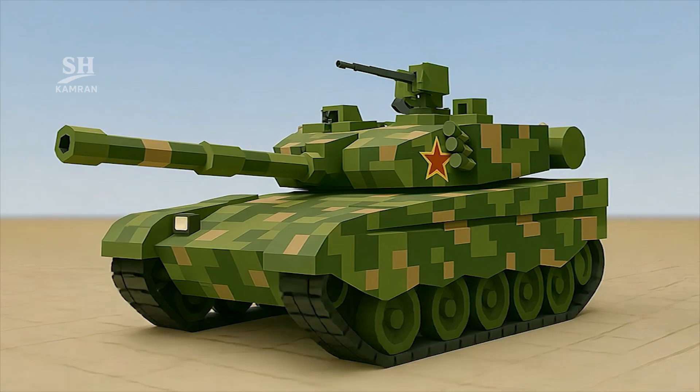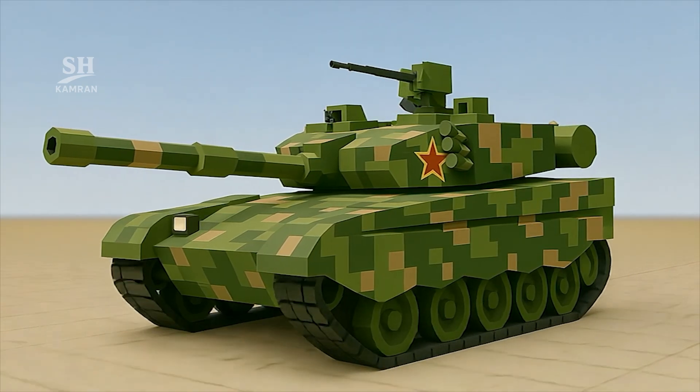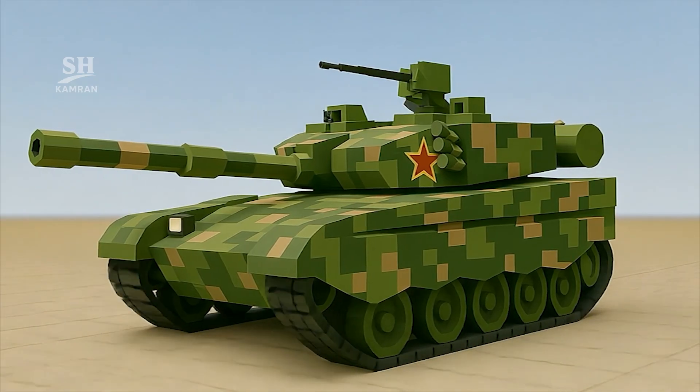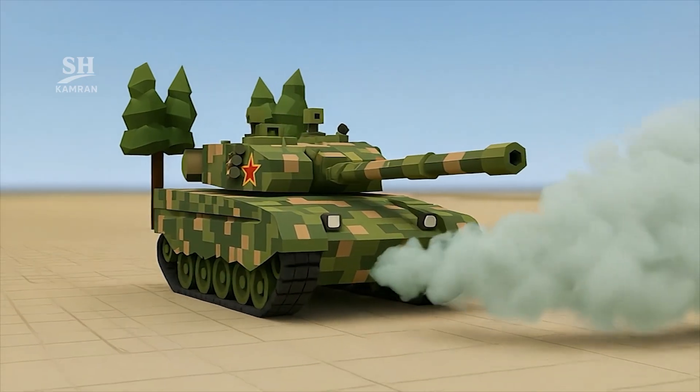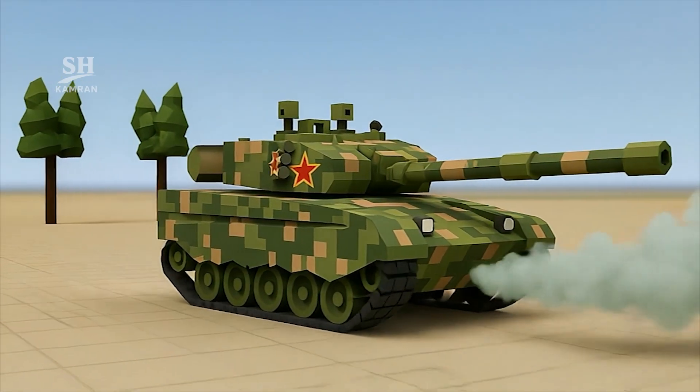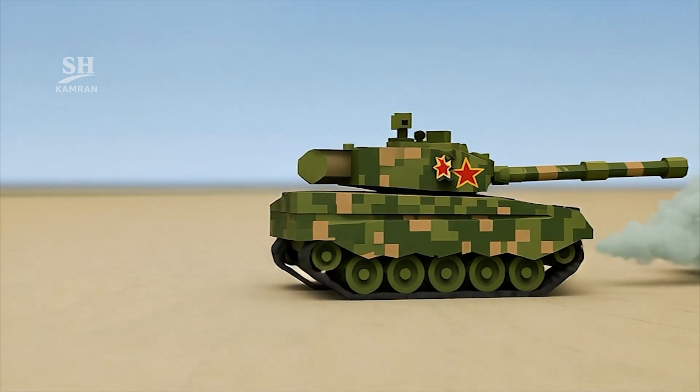Ammunition is stored inside a carousel loader and hull compartments. Besides the main gun, a coaxial machine gun is mounted, along with a heavy 12.7mm gun on the turret. For close defense, smoke grenade launchers are turret-mounted, producing smoke screens to block enemies' line of sight.